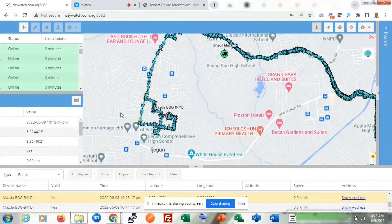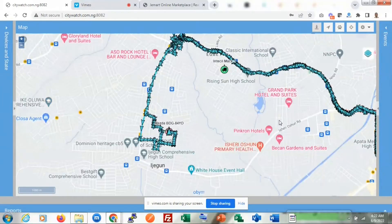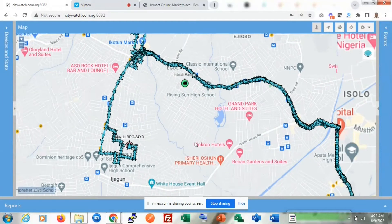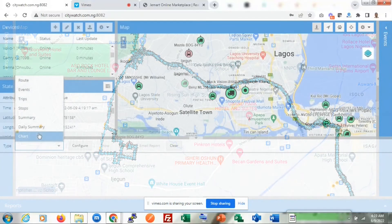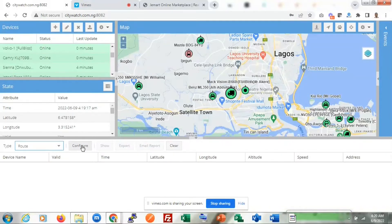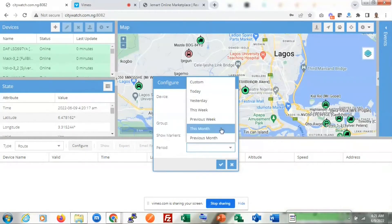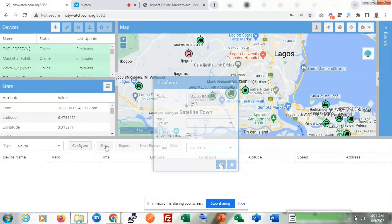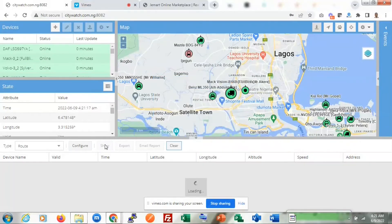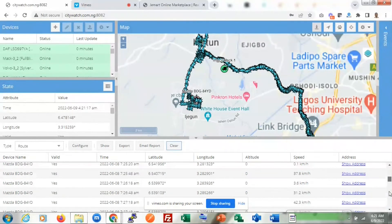The trip replay feature highlights vehicle driven routes for a period of time specified by the user. To replay the vehicle trip records, the user selects a report type, which can be route or trips. Next, the user clicks the configure button to select the vehicle and specify the period of time the report will cover. The user saves the selection and then clicks the show button to fetch the vehicle trip records for the specified period. The highlight of vehicle driven routes is then displayed on the map.